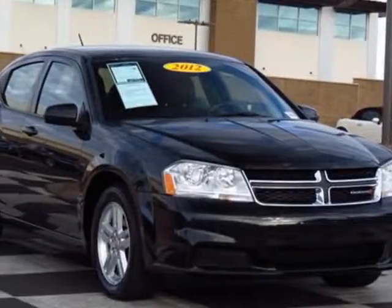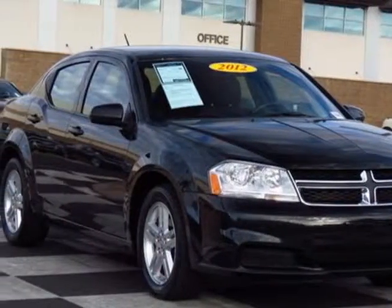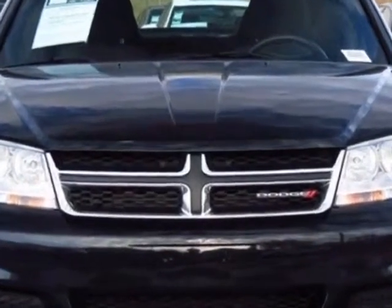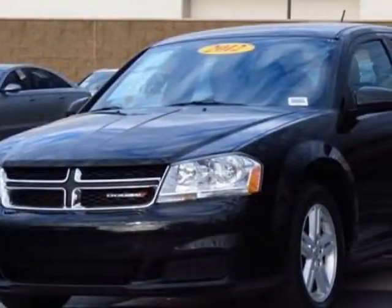Come take a look at this 2012 Dodge Avenger. This Avenger has just under 43,500 miles. This vehicle has a limited warranty.